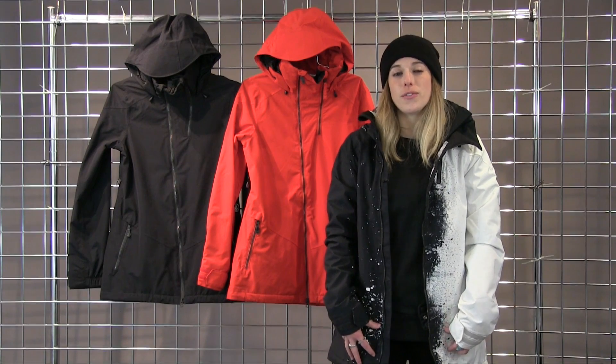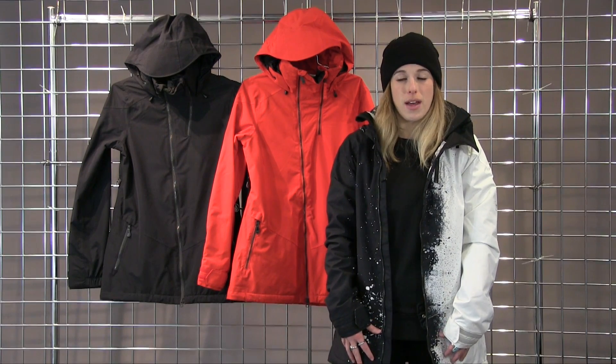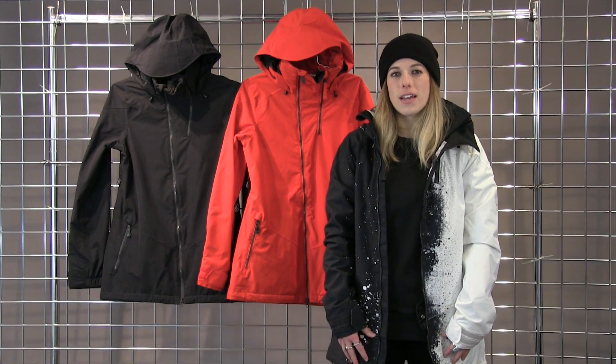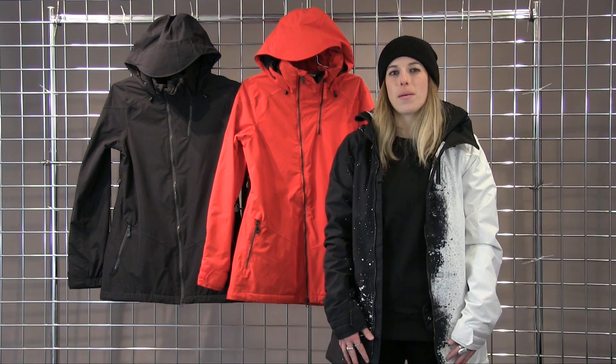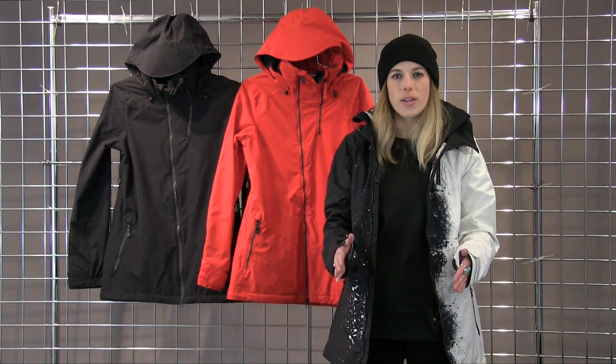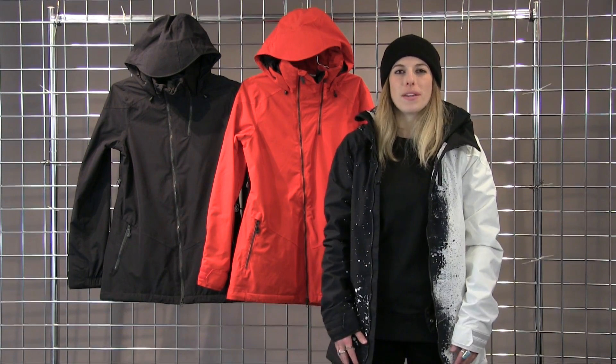The Bristol Jacket also features a new fit for us for this upcoming season. It's called the VS-10 Fit — a really nice slim, streamlined women's ergonomic fit. It has a little bit longer shape to it, but just a really great feminine look to the jacket.